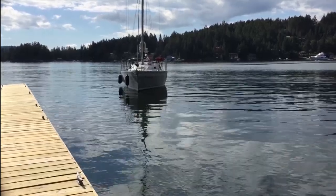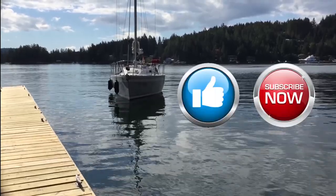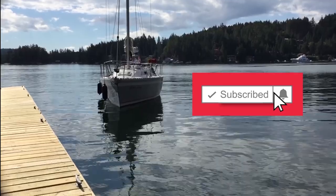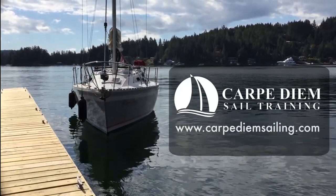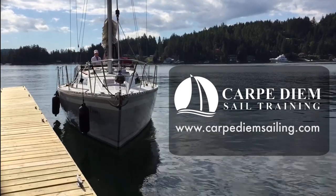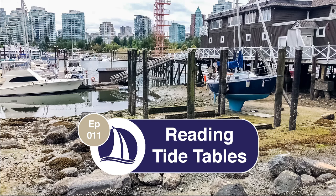And that brings us to the end of this video. If you enjoyed the content, please give us a thumbs up and subscribe to our channel. If you have subscribed and would like to be notified of new releases, make sure to click the little bell icon next to the subscribe button. Why not check out our website for more comprehensive online courses. Thanks for watching. Until next time, I wish you all fair winds and following seas. Be sure to check back soon for our next video on how to read tide tables — the video will include a time lapse of a 14.4 foot tide. See you then.